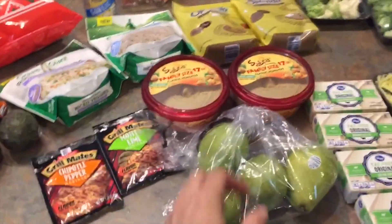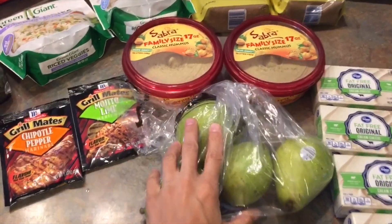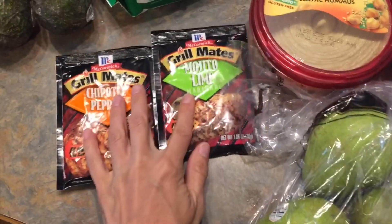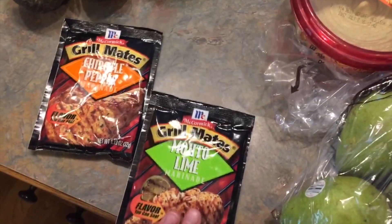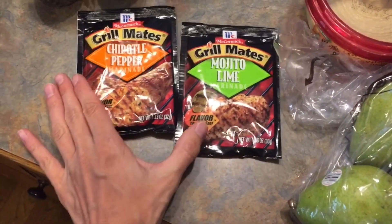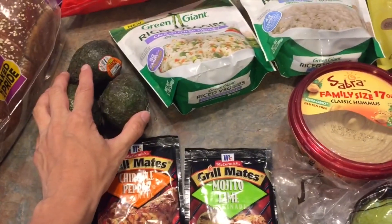At Winco, I picked up these pears — they're not ripe yet, so we're going to let them sit on the counter for a little bit. I saw these Grill Mates in chipotle pepper and mojito lime. I thought I would do some marinated grilled chicken for some chicken salads for lunch next week. And avocados for said salads.